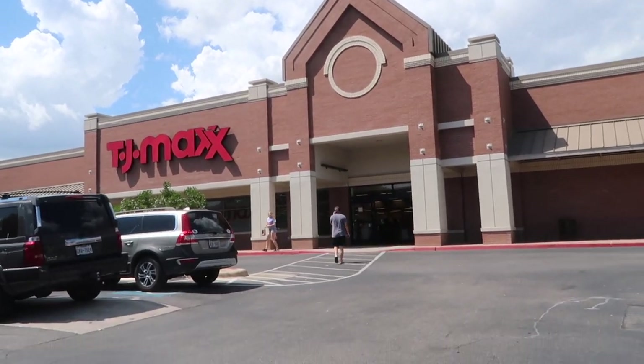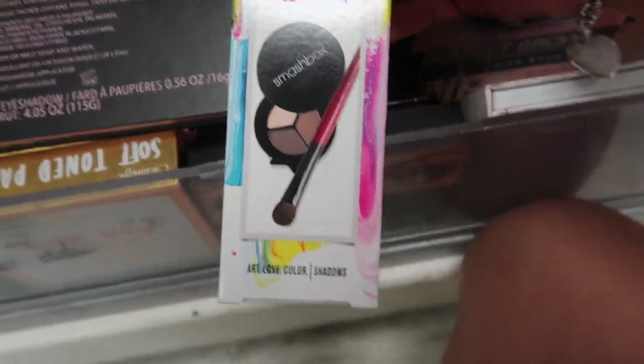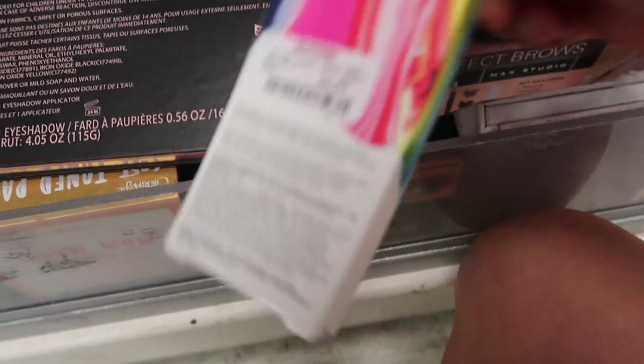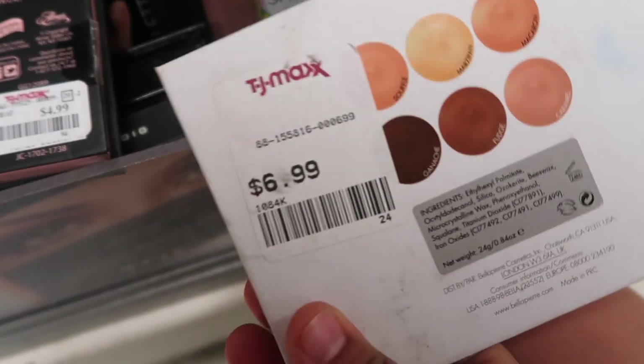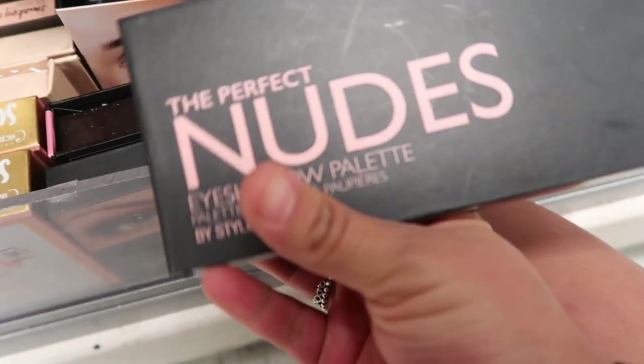Today we're going to TJ Maxx and Nordstrom Rack — I hope you guys enjoy this makeup sales and deals. We have arrived! Starting off, I found this Smashbox eyeshadow and brush for $6.99. Right here they have this Bella Pure contour and highlight cream palette also for $6.99.